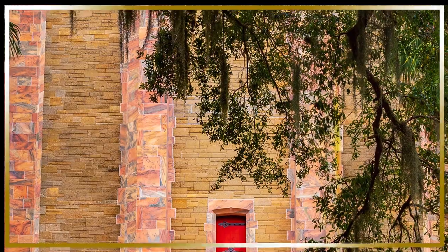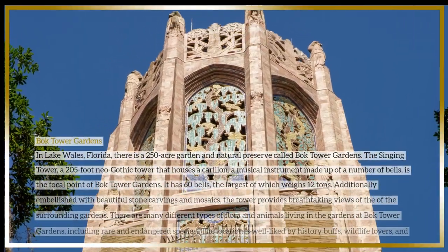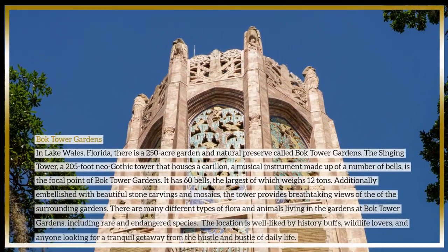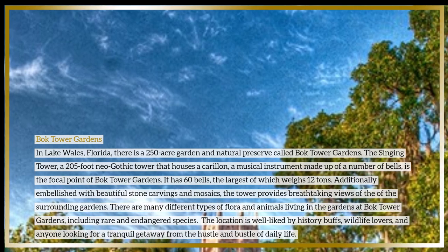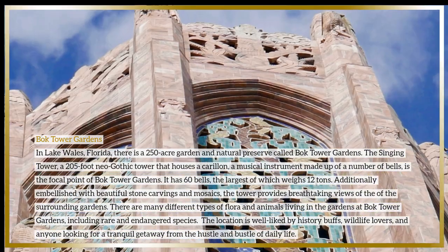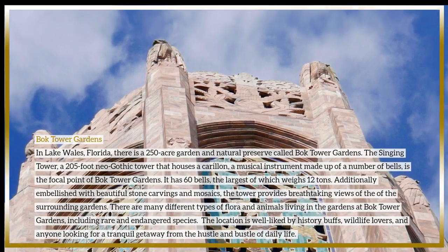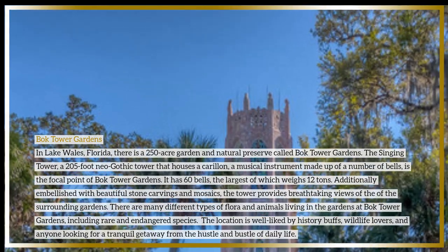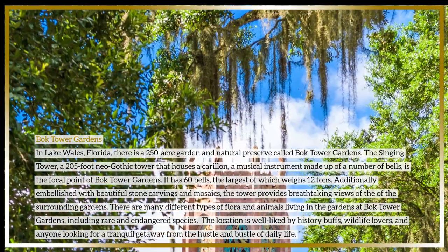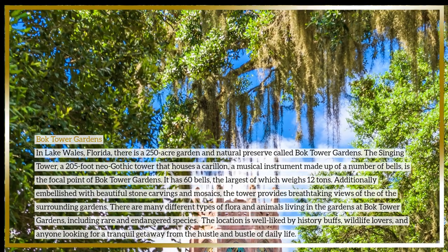Bok Tower Gardens is a 250-acre garden and natural preserve in Lake Wales, Florida. The Singing Tower, a 205-foot neo-Gothic tower, is the focal point of the gardens. It houses a carillon — a musical instrument made up of a number of bells — with 60 bells, the largest of which weighs 12 tons. The tower is also embellished with beautiful stone carvings and mosaics and provides breathtaking views of the surrounding gardens.